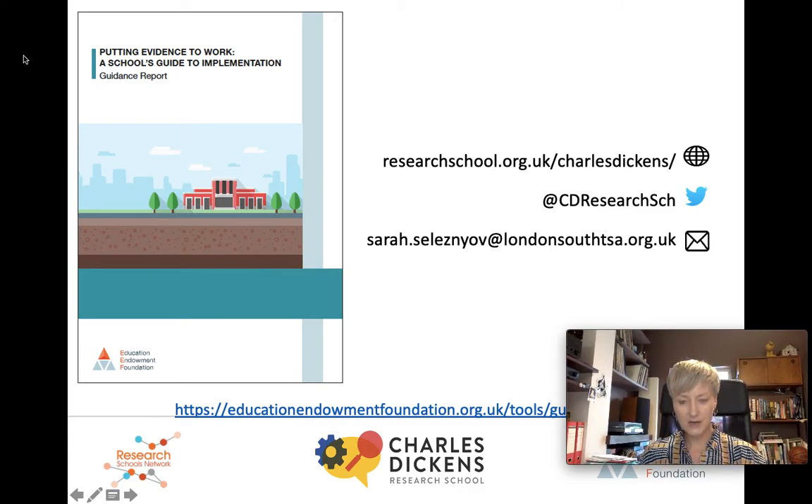Hello, my name is Sarah Selesnyov. I'm from Charles Dickens Research School. I'm also director of the London South Teaching School Alliance. With a background in school leadership and school improvement, I know exactly how problematic and challenging it can be to really change school practice at whole school level.